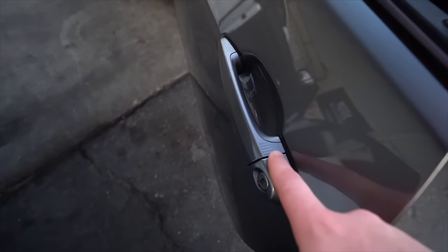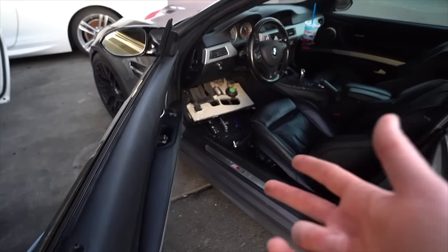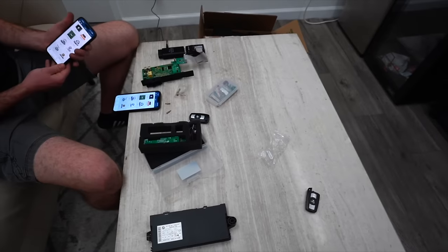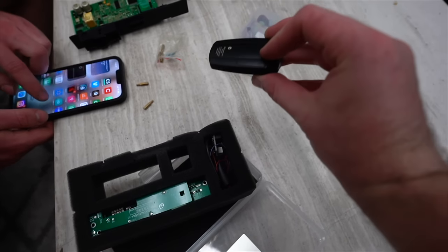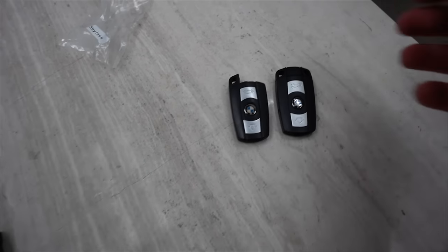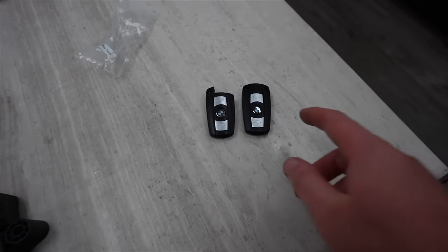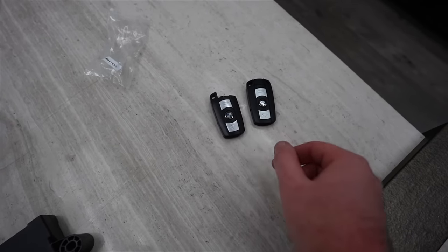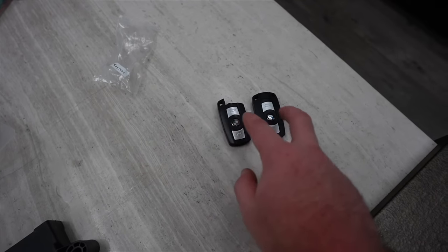We also just remembered — Jonathan only has one key with comfort access. We can do regular keys but also comfort access keys. We have a new aftermarket comfort access key with an OEM logo that looks and functions like OEM. This is Jonathan's only key, so we're going to make him an extra one — because if he ever loses his key, he'll be in a tough spot.